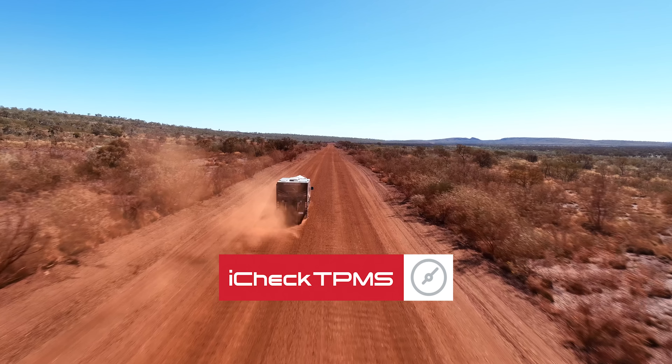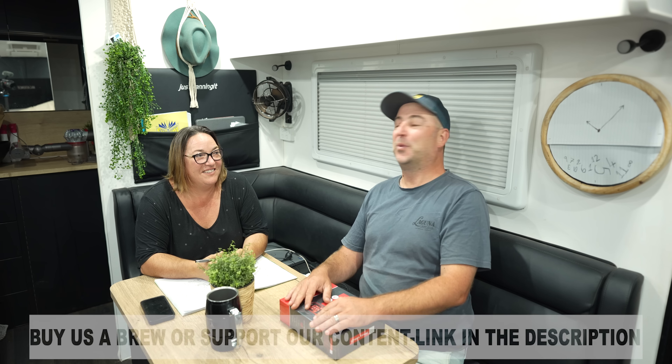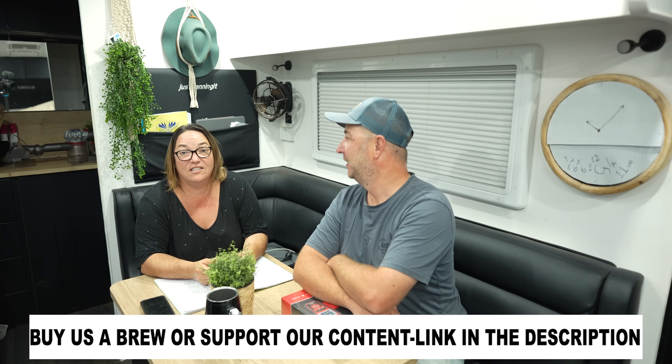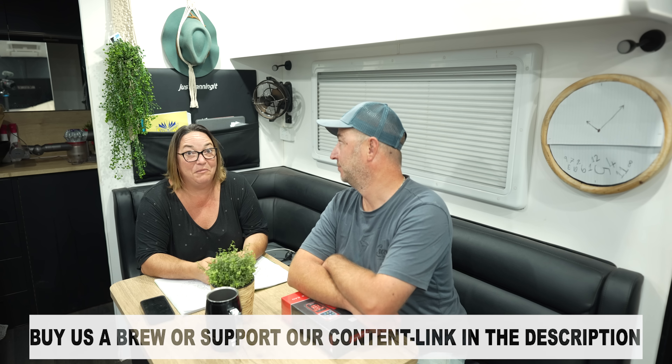Proudly brought to you by iCheck TPMS. Okay guys, Sue has picked a winner and I have to say a big thank you to everyone again. We got an influx of messages and comments and there were so so many good ones. I actually spent most of the week just laughing at some of the comments that came through. We would love to give away one of these to everyone but unfortunately we can't — we're going to choose one.